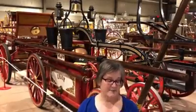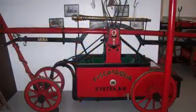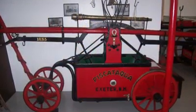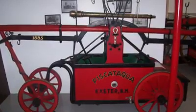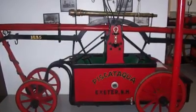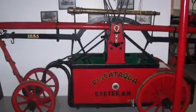Exeter bought the first of its three Hunnaman fire engines in 1836. It was customary to give your fire engine a name — back then, this one was called the Piscataqua. Although the pumping technology was greatly improved from earlier designs, the engine still could not draw water in, so the bucket brigade was still necessary for the Piscataqua.